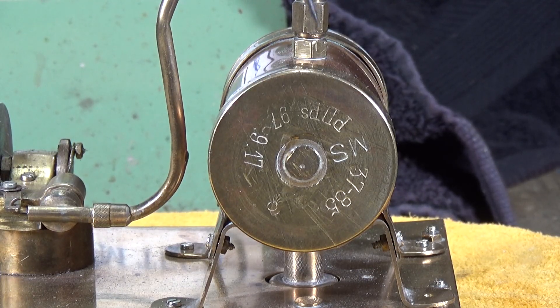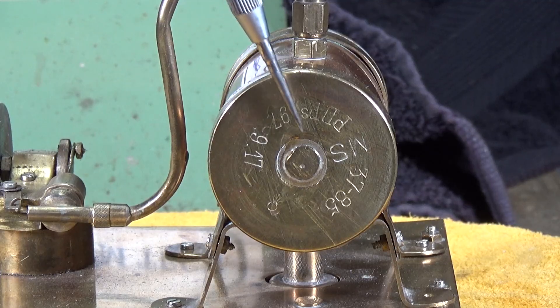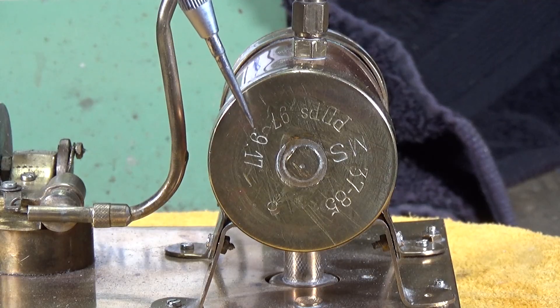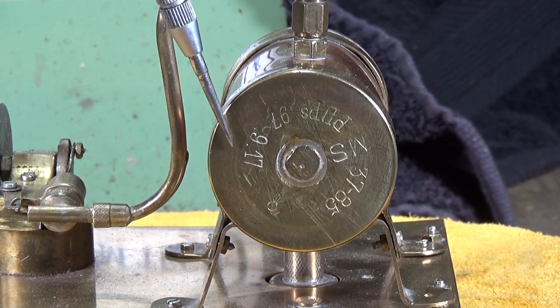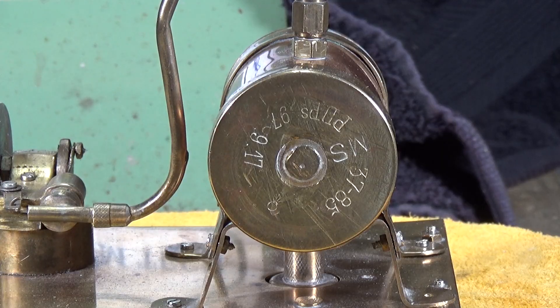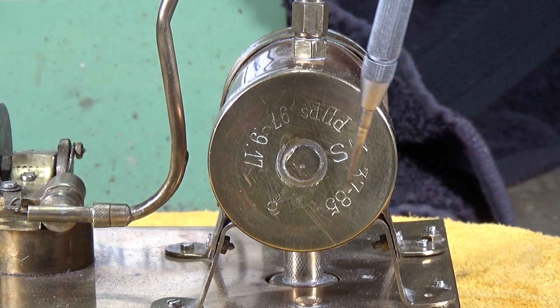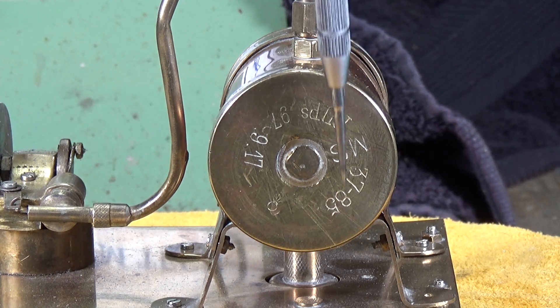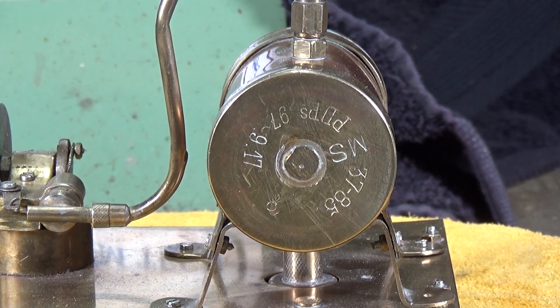PDP was a manufacturer of artillery shells during the First World War. There is a number here which I'm not sure what it signifies, but 917 almost certainly stands for the ninth month of 1917, which was when it was manufactured. Over here we've got 37-85, which is the prefix for a 37 millimeter shell, and the 85 was the first year these were manufactured by PDP, which was 1885.